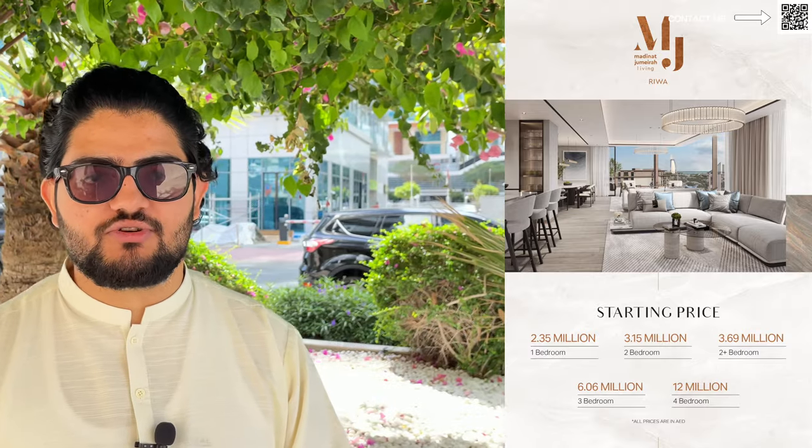One bed will be starting from around 2.35 million, going all the way up to 12 million for your four beds. They have a 75-25 payment plan, and the handover will be in August of 2027. All the details you can see in the pictures.